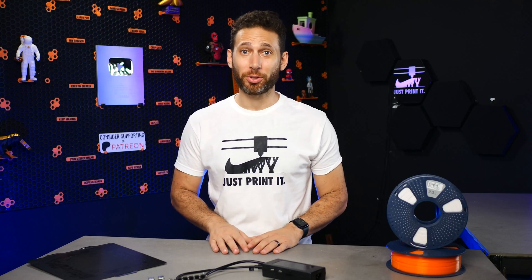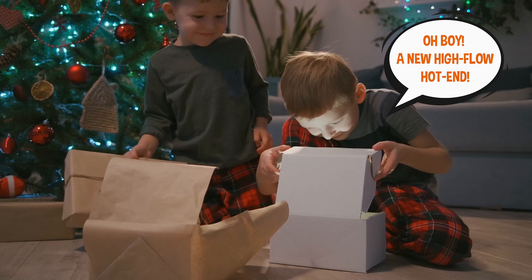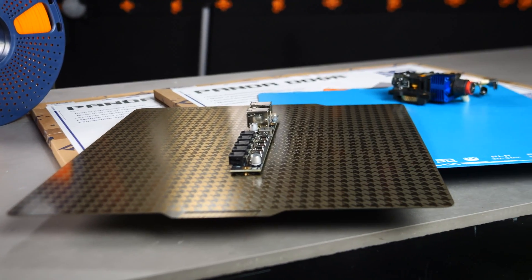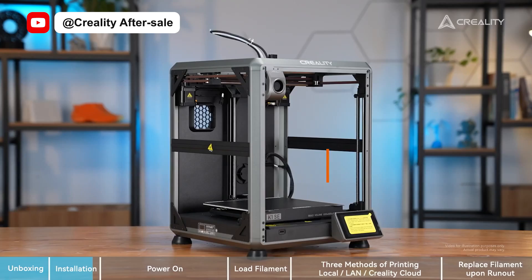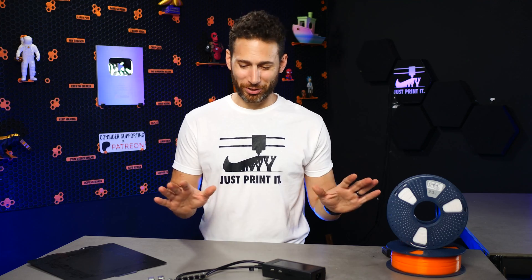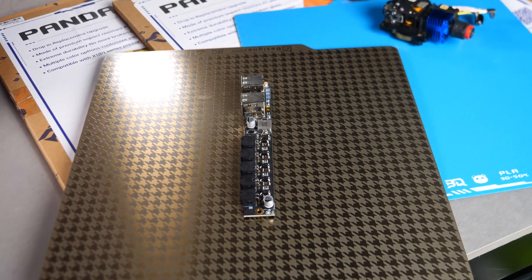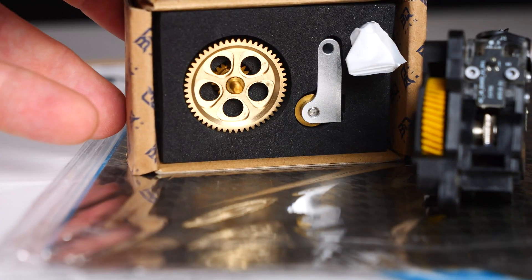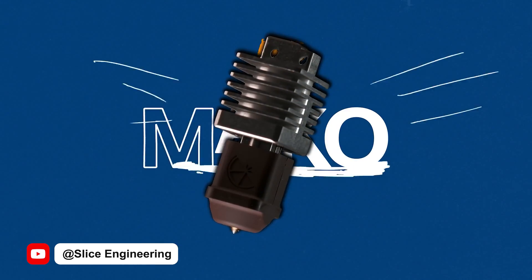Holiday season is just around the corner, and that means tons of exciting new products from all your favorite 3D printing manufacturers. In this video, we're going to look at over a dozen new products coming out soon, including their features, anticipated prices, and release date. There's a lot more than what you see on this table — most of these products are so new that even reviewers haven't gotten their hands on them. And for you Bambu Lab users, get excited because there are a ton of new products coming up for your printers especially.